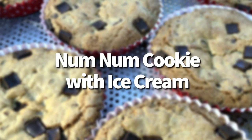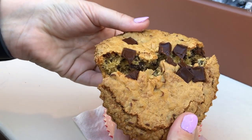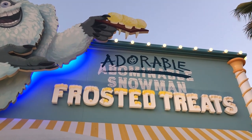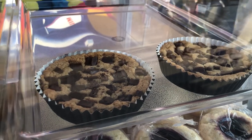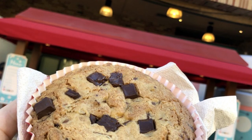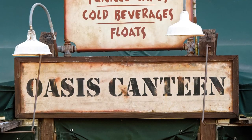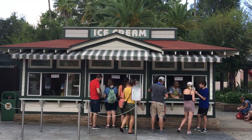Next is the Num Num Cookie with Ice Cream. This one started in Disney California Adventure when Jack Jack's Cookie Num Nums first debuted. You grab that warm Cookie Num Num from Pixar Pier and pair it with soft serve from Adorable Snowman just across the way. You can also get the Num Num Cookie in Hollywood Studios for a limited time at Pixar Place. You'll find soft serve at Oasis Canteen over by Indiana Jones, or if you prefer hand-dipped ice cream, go to Hollywood Scoops.